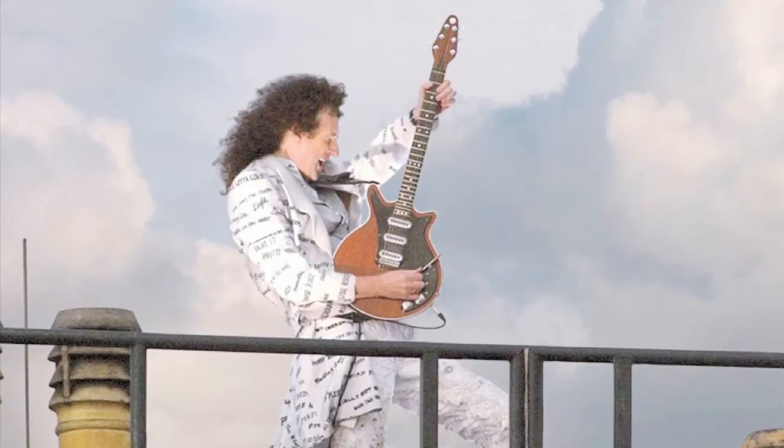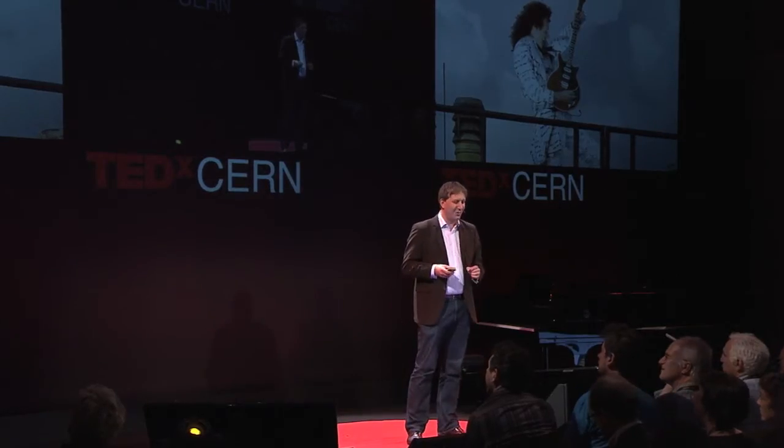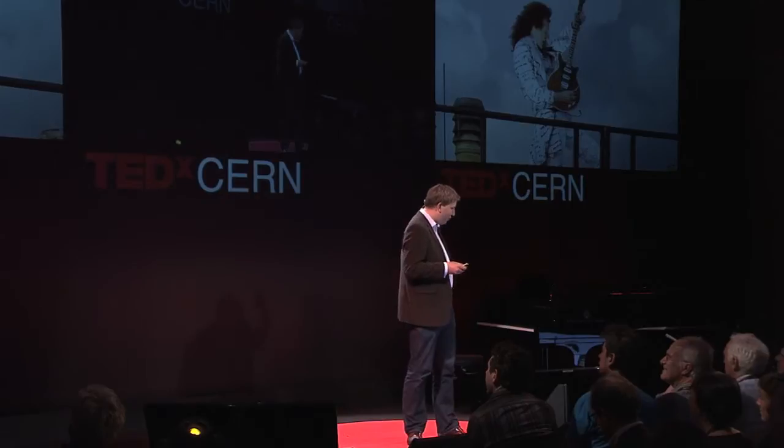But actually, that's not the interesting part. Something else very interesting happens when you invite hundreds of thousands of people to take part in your research: you have to remember that the crowd is made up of individuals. Here's one of our classifiers — you may recognize him. This is Brian May from the rock band Queen, who's actually a PhD astronomer. Brian is an avid Galaxy Zoo classifier, and he inspired many other people to come to Galaxy Zoo and join in.